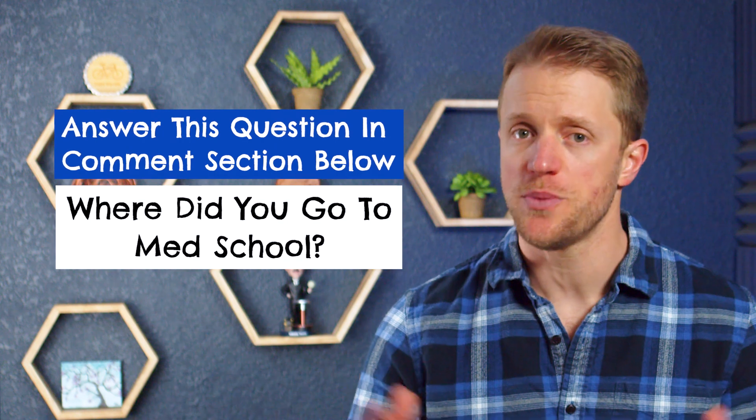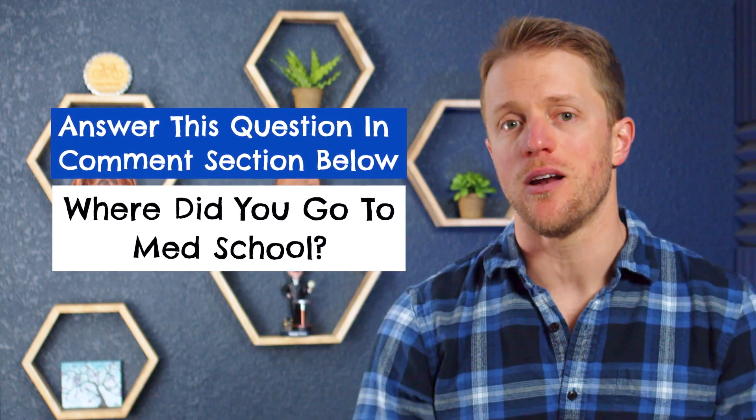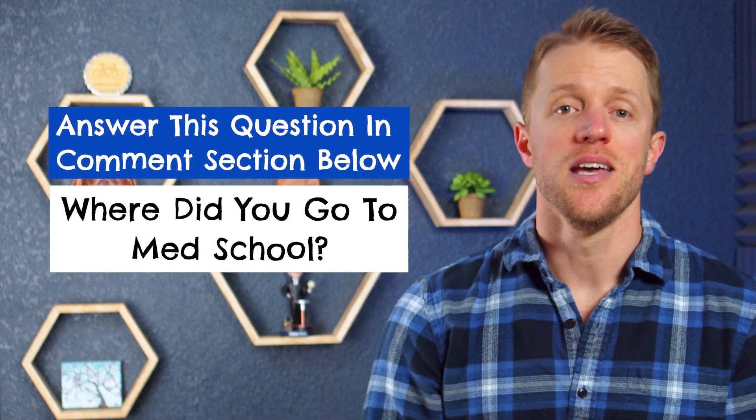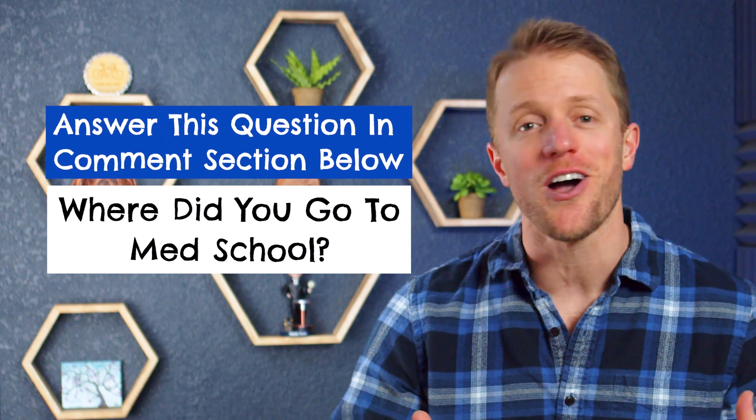Before I get to my final verdict, I want to mention that since you're studying for the USMLE, we actually give away a free prep course every single month to one lucky person. It's super simple to enter and everyone is eligible. I'll put all the details down below in the description on how to get entered — it takes like 10 seconds, and you could win a totally free USMLE prep course from one of the companies I've talked about today.